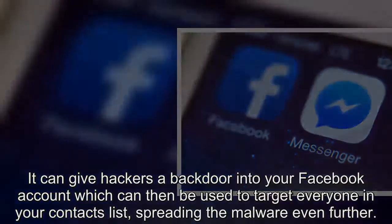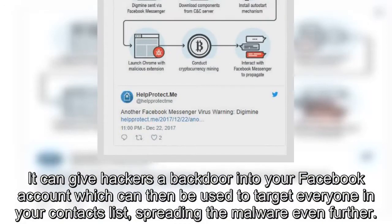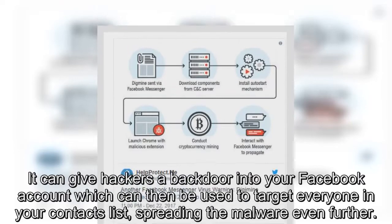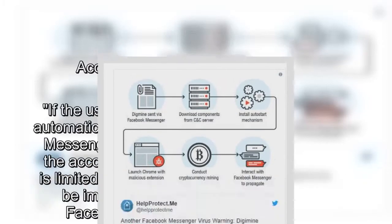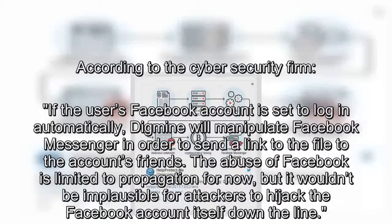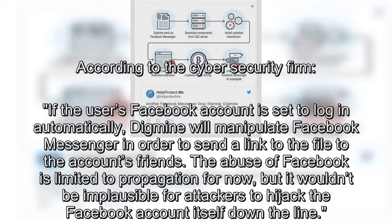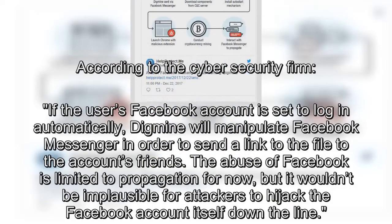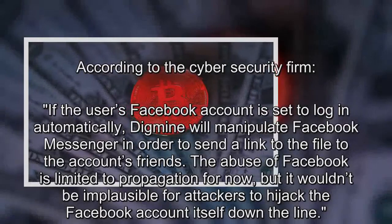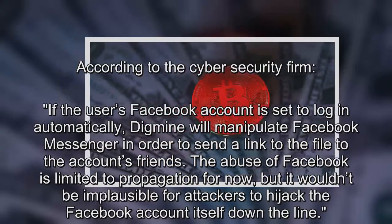It can give hackers a backdoor into your Facebook account, which can then be used to target everyone in your contacts list, spreading the malware even further. If the user's Facebook account is set to login automatically, DigMe will manipulate Facebook Messenger to send a link to the file to the account's friends. The abuse of Facebook is limited to propagation for now, but it wouldn't be implausible for attackers to hijack the Facebook account itself down the line.